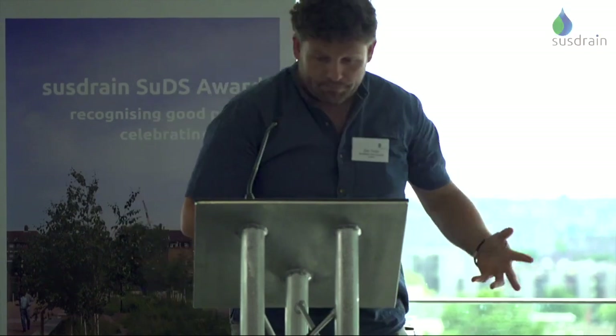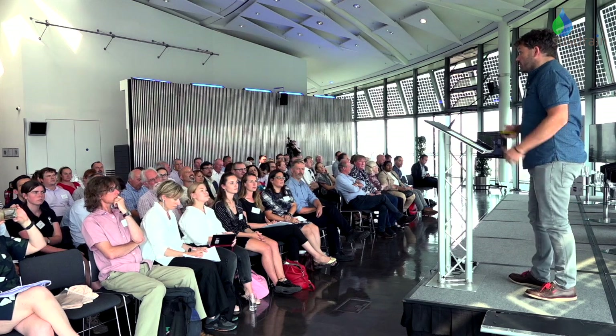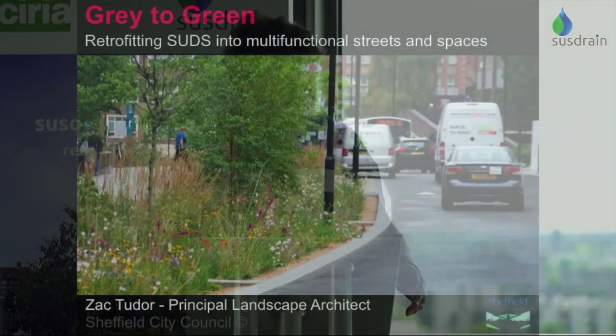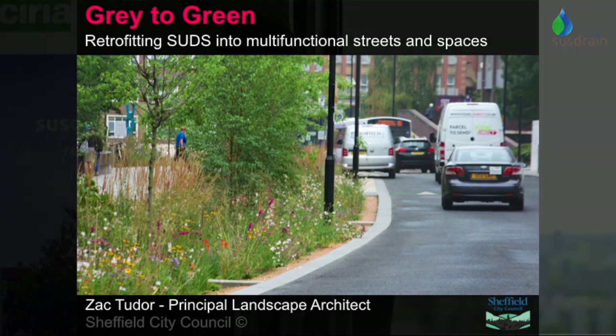As I've been introduced, I've been at the council for quite a few years now, focused really on city centre public realm design. I'm probably coming at it from a slightly different perspective than some of you, where I've not come at it from a particularly SuDS-focused aspect - it's about placemaking, it's about all of those elements really.